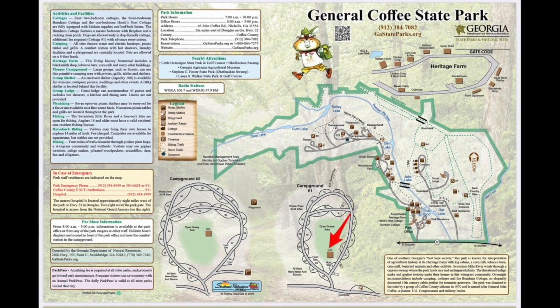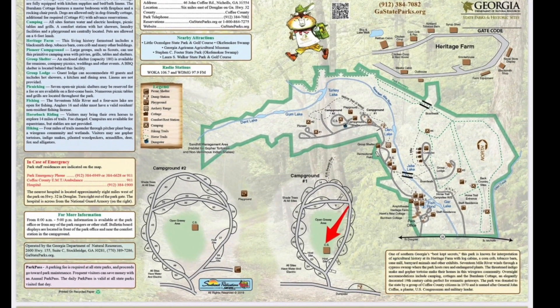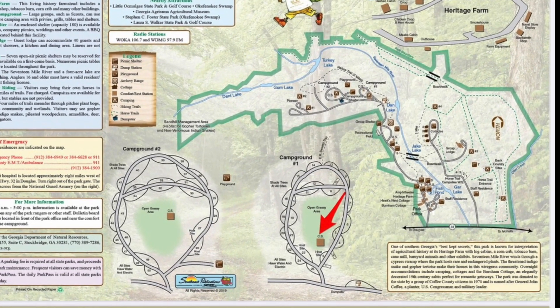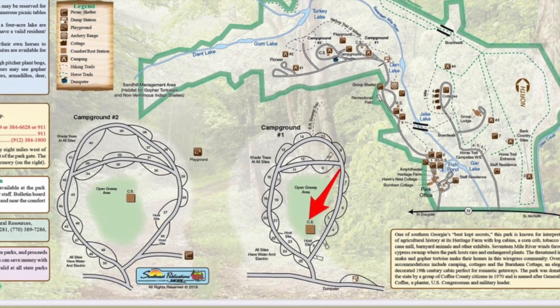And that's a look at Site 5. The main restroom facility, as I mentioned before, is indicated by the red arrow, and as you can see it is right next to Site 5. It's a full-service restroom facility with running water, hot showers, flush toilets, and also has laundry facilities.